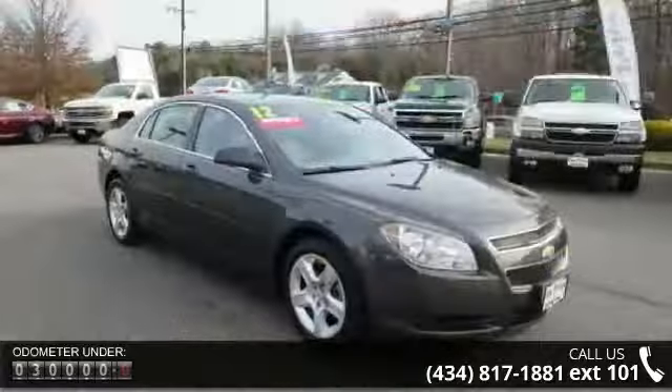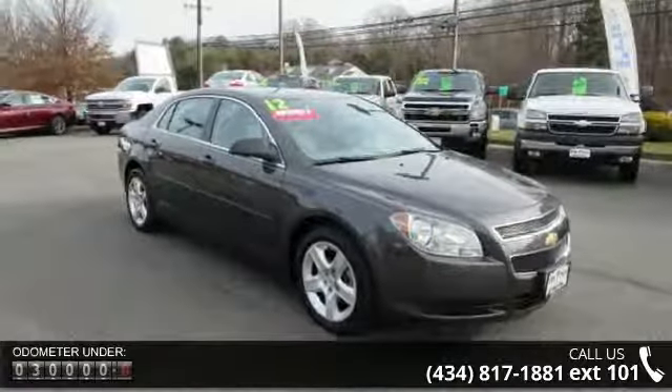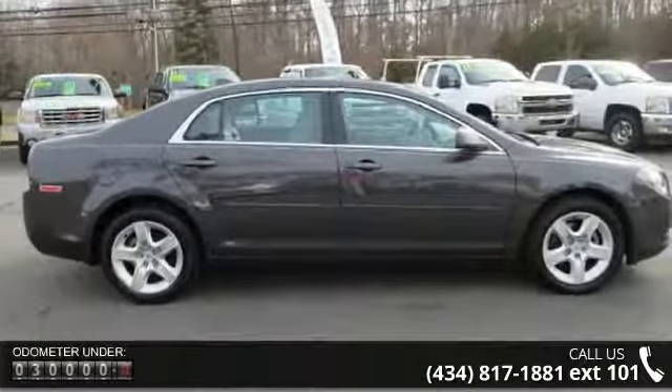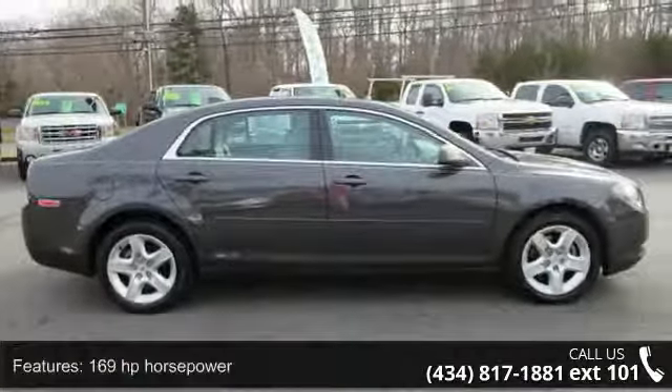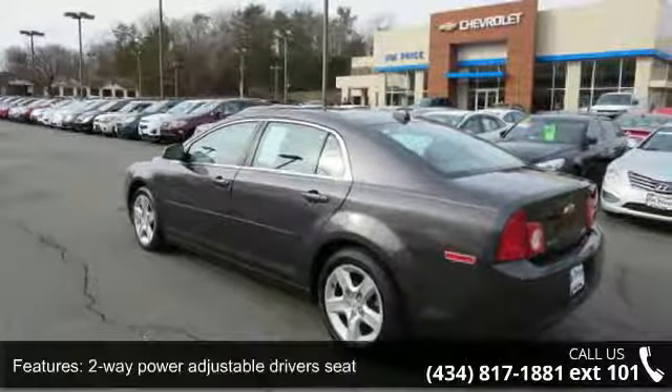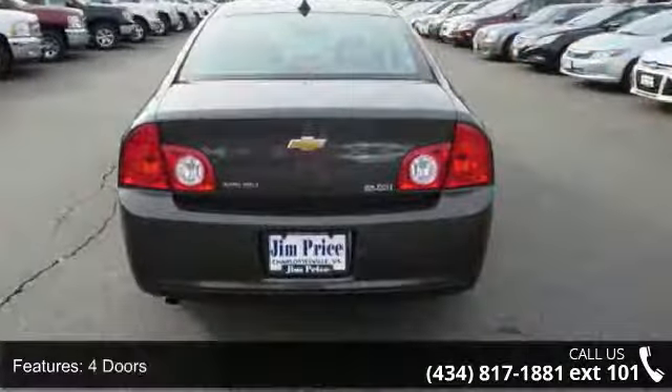169 horsepower, 2-way power adjustable driver seat, 4 doors, 4-wheel ABS brakes, air conditioning, automatic transmission, clock, in-radio display, cruise control, daytime running lights and dust-sensing headlights.